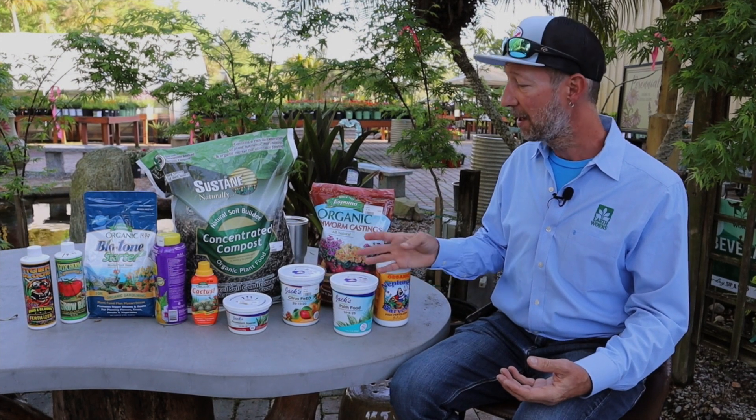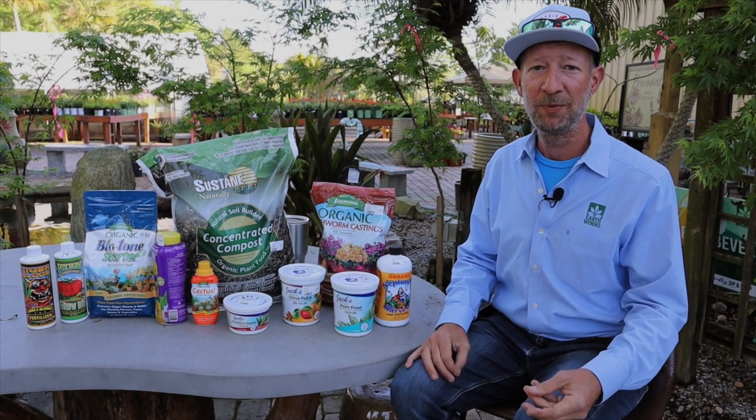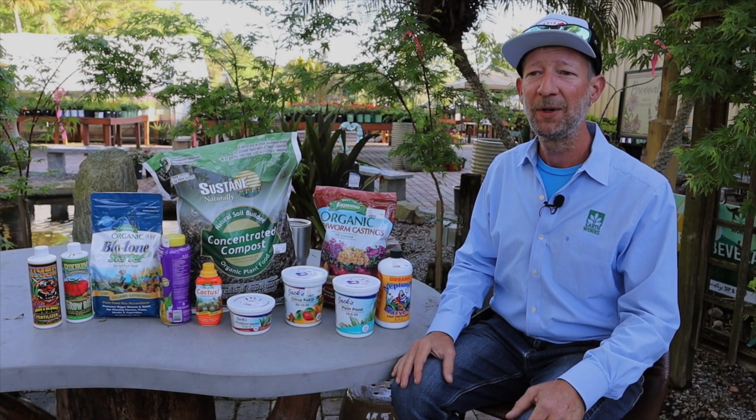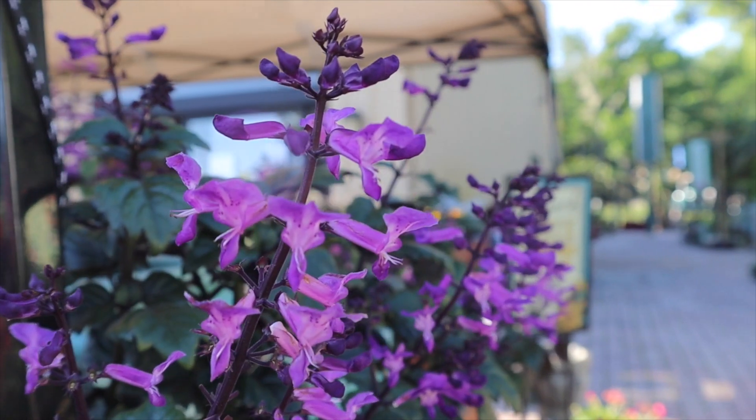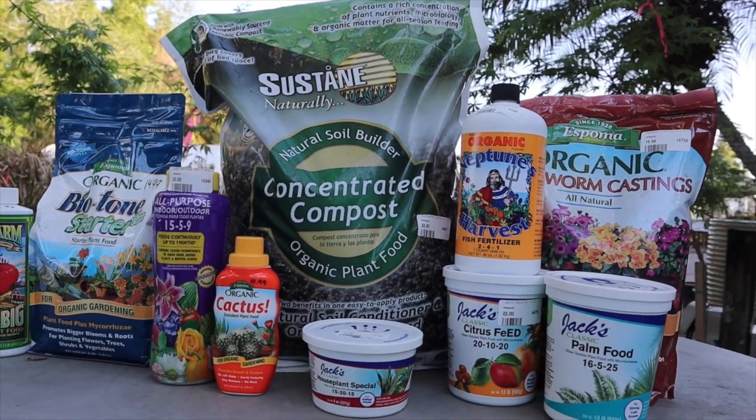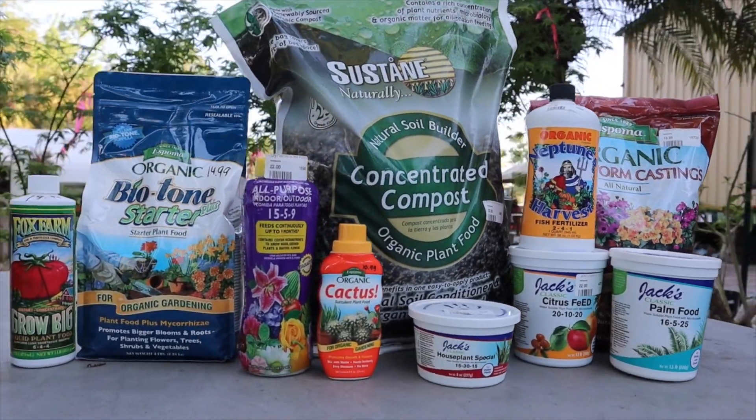We have the liquids, we have the solids, we have the organics, we have the synthetics, we have the hybrids. We have something for just about any plant. If there isn't something that we have, come talk to me. My name is Matthew. I'm here Monday through Friday. I'd love to talk fertilizers with you. Until next time.